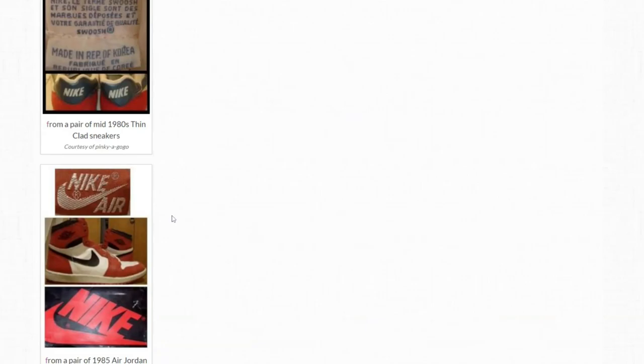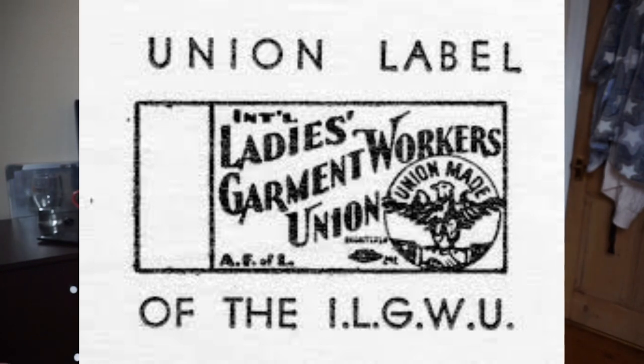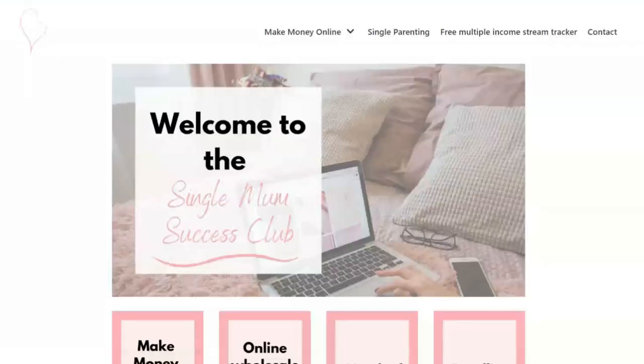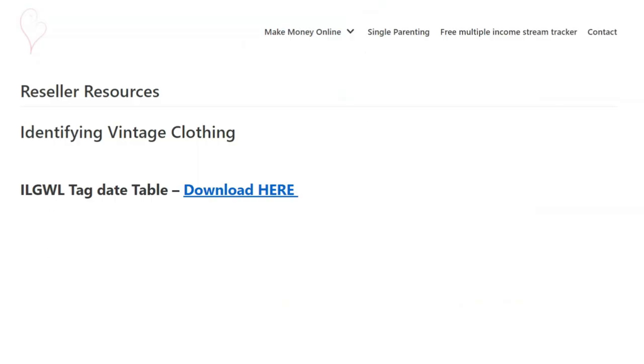Another one I found invaluable is the St Michael list, which I'll also link down below. One of the most popular tags to look out for on vintage clothing is the union made tags. I went down a Wikipedia wormhole looking up the history of these tags and it's super interesting. They date back to the 1920s, and I have a few different tables on my website where you can download them for free.